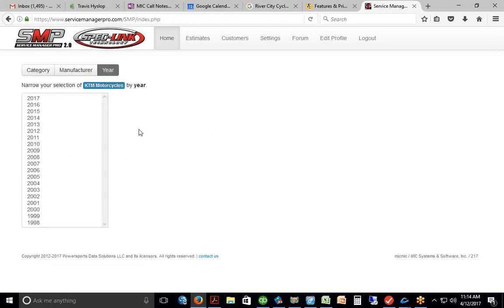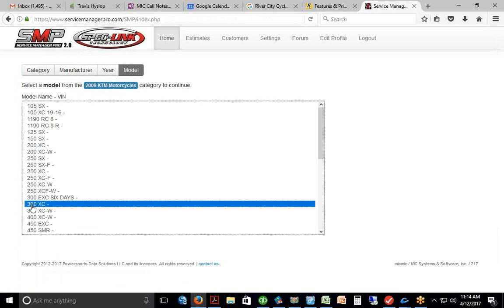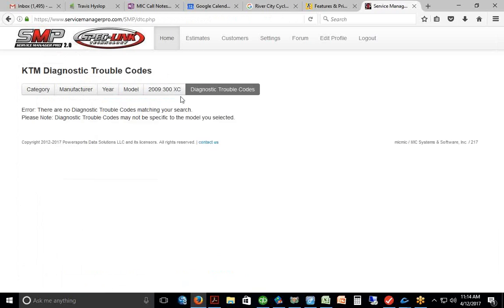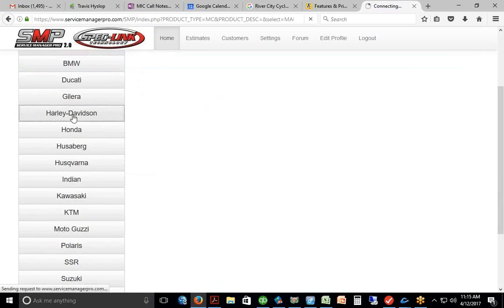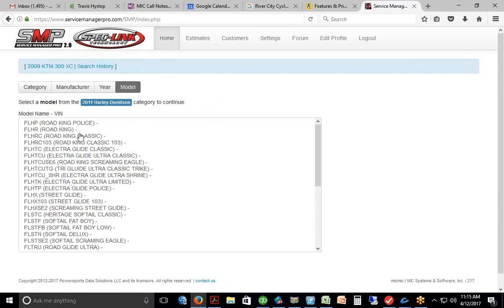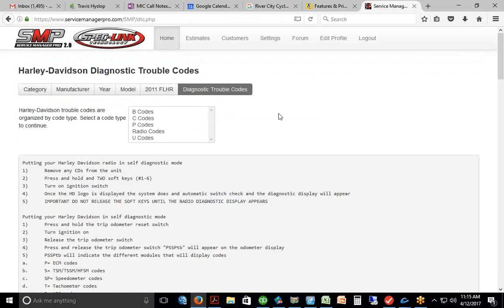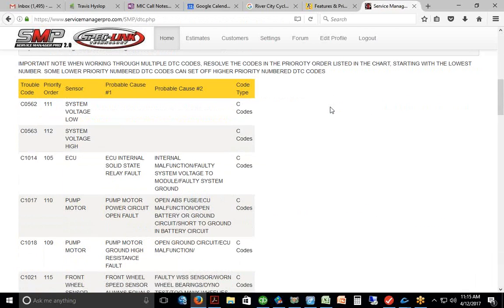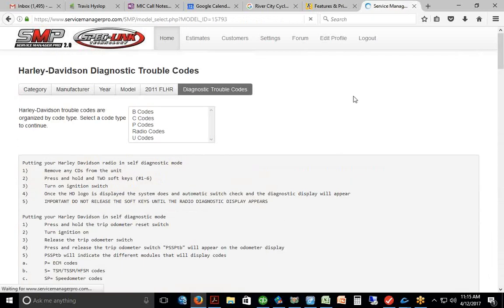You can click into the unit itself and select the bike you're looking for. They have diagnostic trouble codes for many models — for example, a Harley Road King will have all the blinks, sensors, and fail codes, all the diagnostic trouble codes for the bike. It has a ton of model information and diagnostic trouble code information.